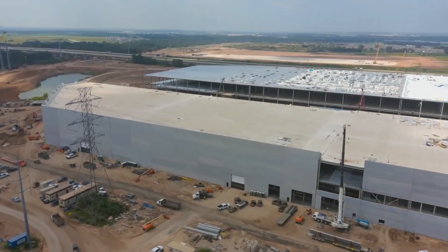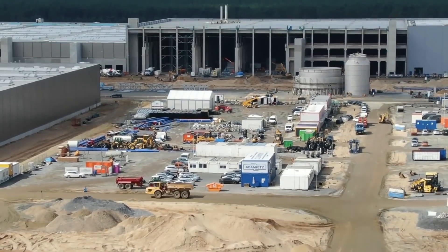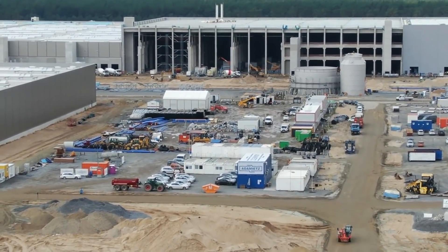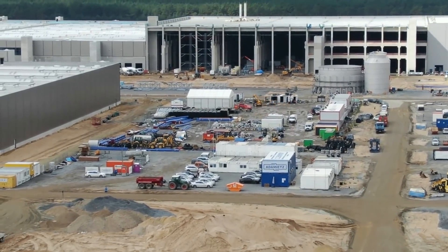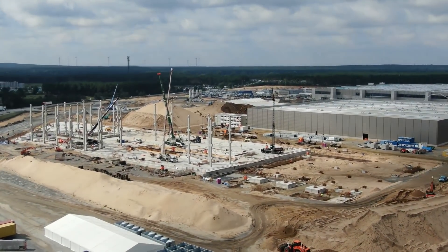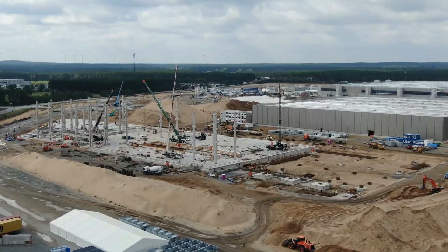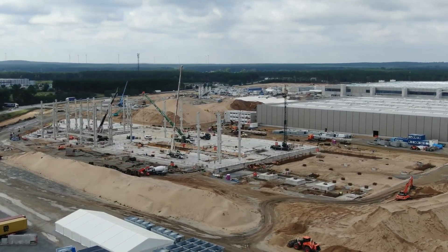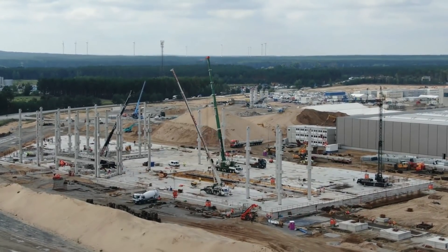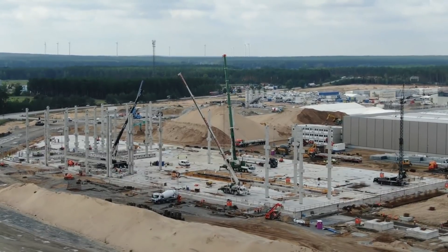We'll start right away with Grünheide. As I've mentioned many times on this channel, I was pretty confident that once the foundation and ground were ready, the battery cell production building would be built pretty fast. In recent days we've seen a lot of improvements — we can now see how the building might look and how big it will be. We see pillars being installed very quickly, and there are three or four different cranes on site.